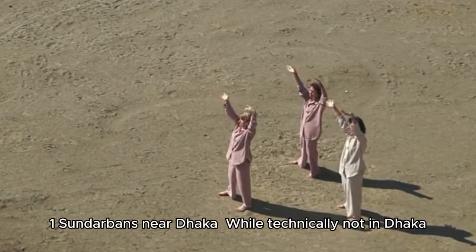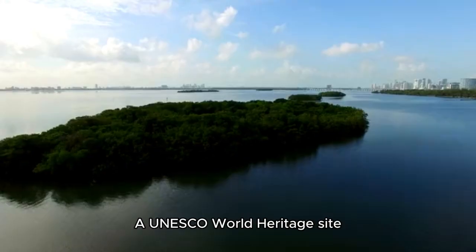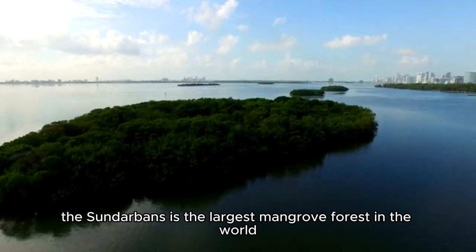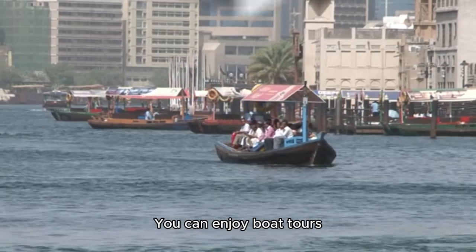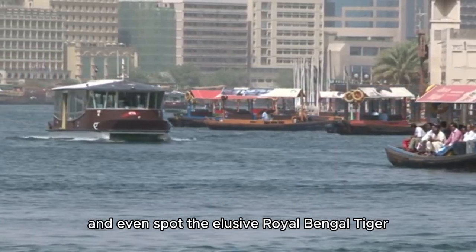Sundarbans, near Dhaka: While technically not in Dhaka, it's quite accessible. A UNESCO World Heritage Site, the Sundarbans is the largest mangrove forest in the world. You can enjoy boat tours, explore the lush greenery, and even spot the elusive Royal Bengal Tiger.